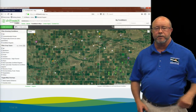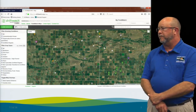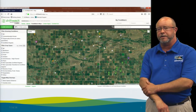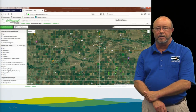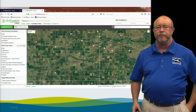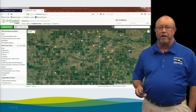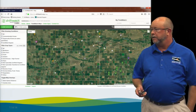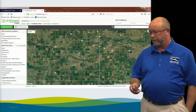This is an example of the Driftwatch map showing a variety of crops. You can zoom into those locations to get a better idea of where they're at. And you can click on any of those bubbles to get the contact information for the grower at that site, if they have made that contact information available. If so, you can contact them and let them know what you plan to do in that area.